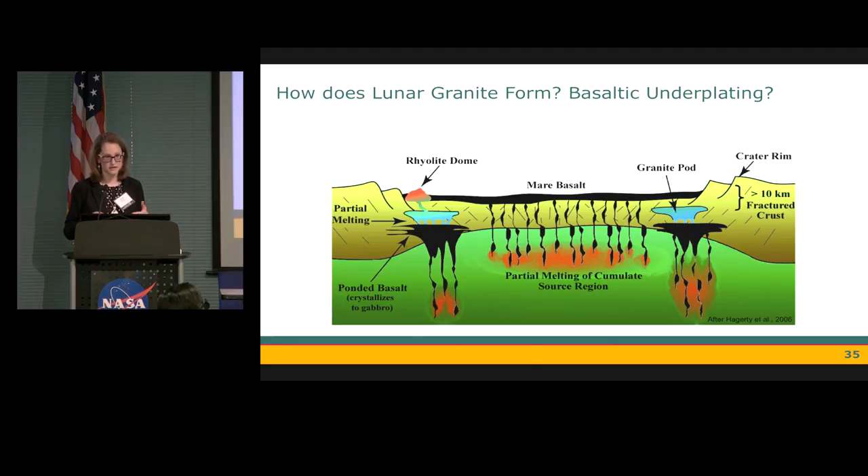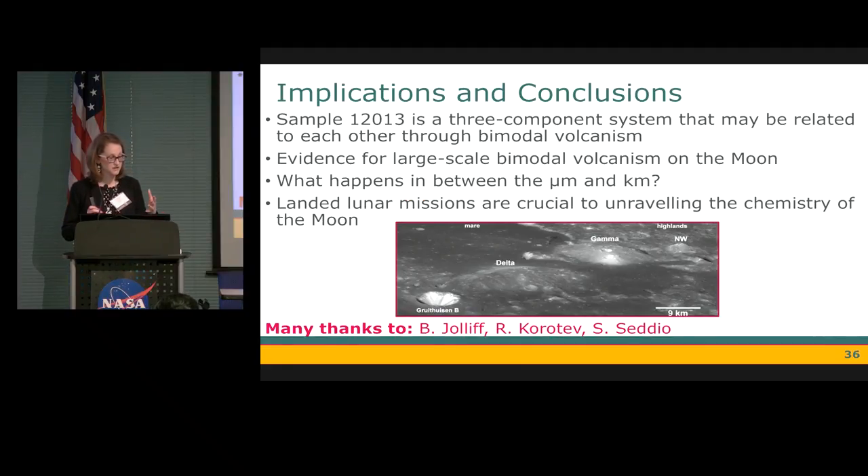Could it be basaltic underplating? In this situation, a hot basaltic magma would heat a fertile crust, and that partial melt would then be our rare earth element component, while the fractional crystallization could lead to our granitic component. With that, we might have evidence for large bimodal volcanism on the moon, but we need to really find out what's happening between the micrometer and kilometer scales — between the samples we have and the remote sensing data we have. To do this, we're really going to need a stable architecture of landed lunar missions. Thank you.